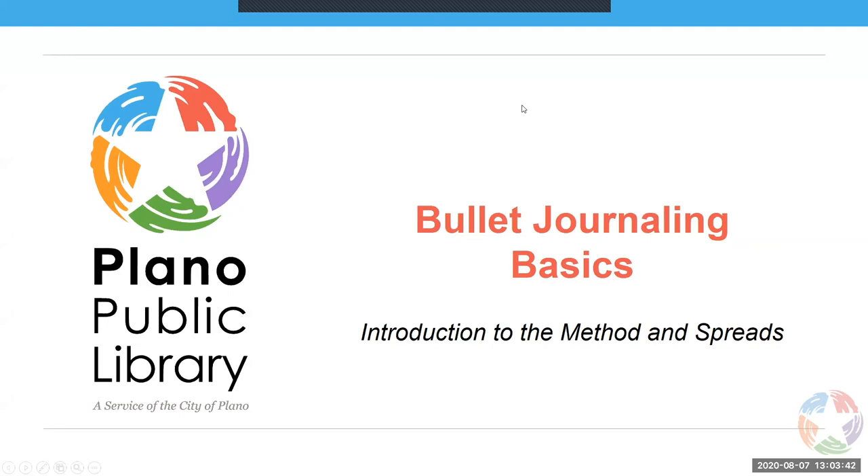This is Bullet Journaling Basics, and we will be introducing you to the method and spreads that are used in bullet journaling. My name is Meredith, I work over at the Harrington Library, and my moderator today is Caitlin. She will be helping answer questions in the chat box and sharing any of your questions that could be useful for everyone to hear. Let's get started.